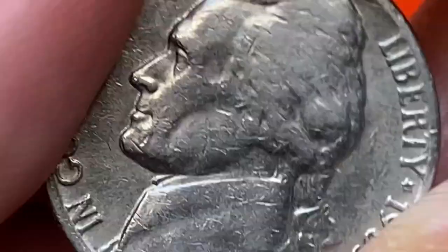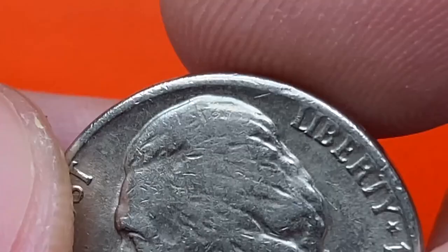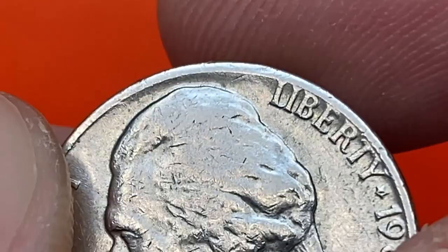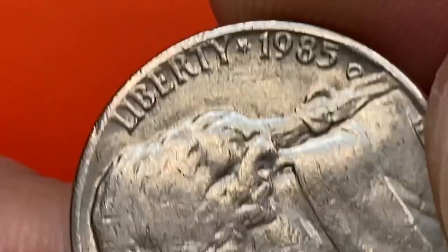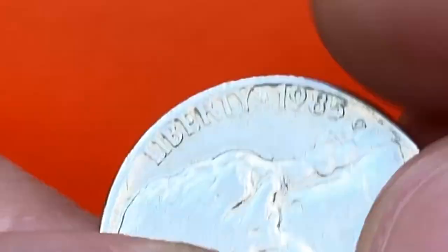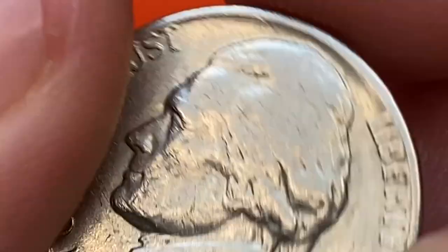The coin is heavily abraded, but yet all lettering and most device elements are free from wear — just a slight rub on the area of Jefferson's hair. Rims show abrasions as well. Surfaces of the fields and devices are free from spotting or mentionable patination.